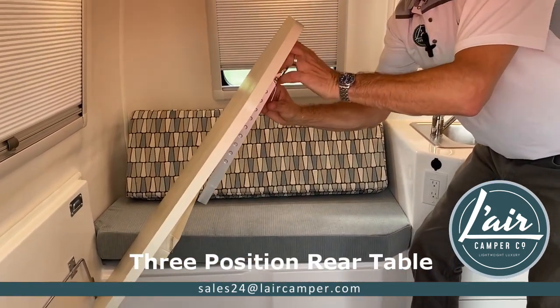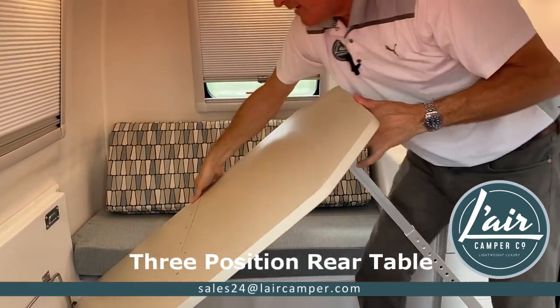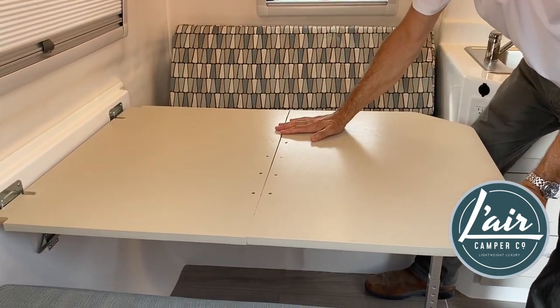we can simply extend the collapsible leg, swing the table up into position as we always have. The two tabs go into each of the brackets. There we have a table.